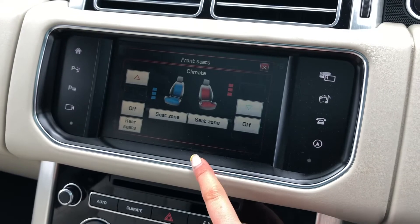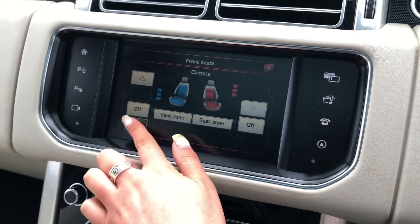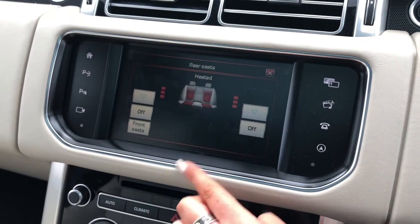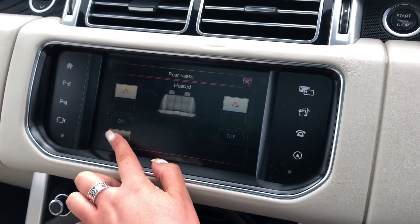You have heated and cooled front seats, practical for both winter and summer. You also have heated seats in the back, ensuring all your passengers have a luxury journey.